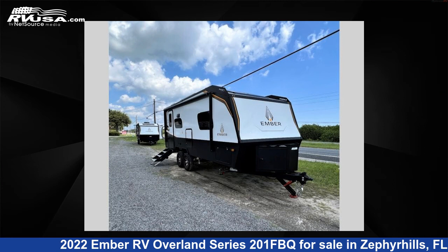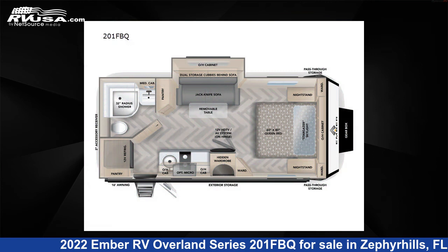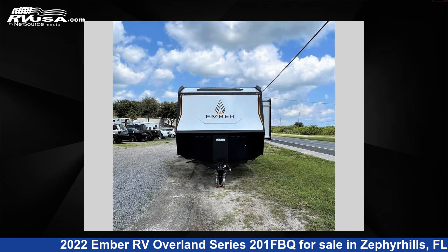This 2022 Ember RV Overland Series 201 FBQ is a travel trailer RV. It is located in Zephyrhills, Florida 33540, and is offered for sale by Optimum RV, Zephyrhills.